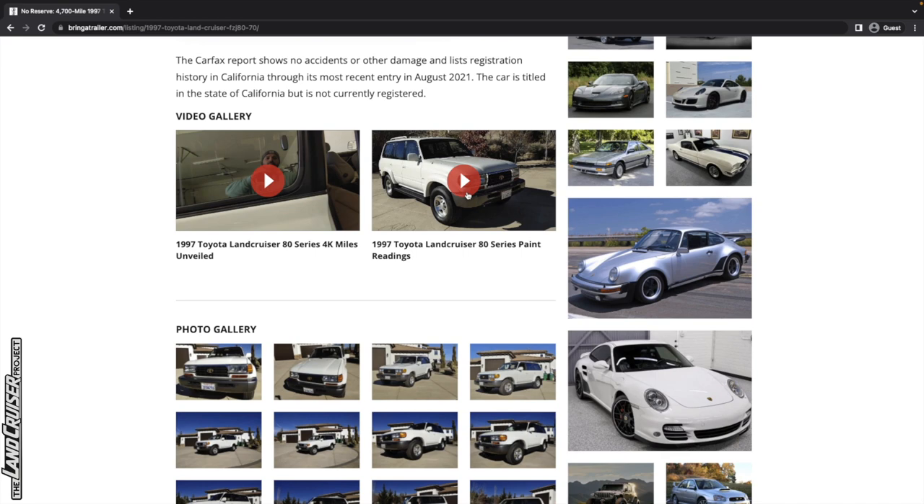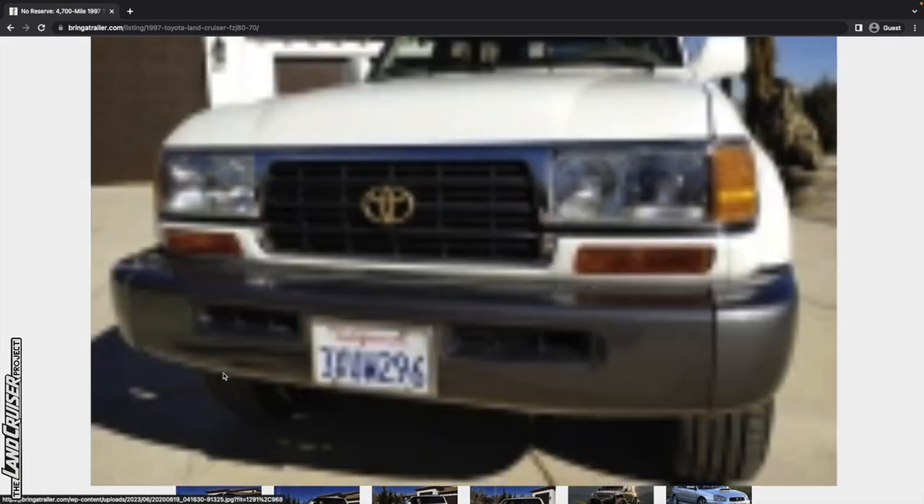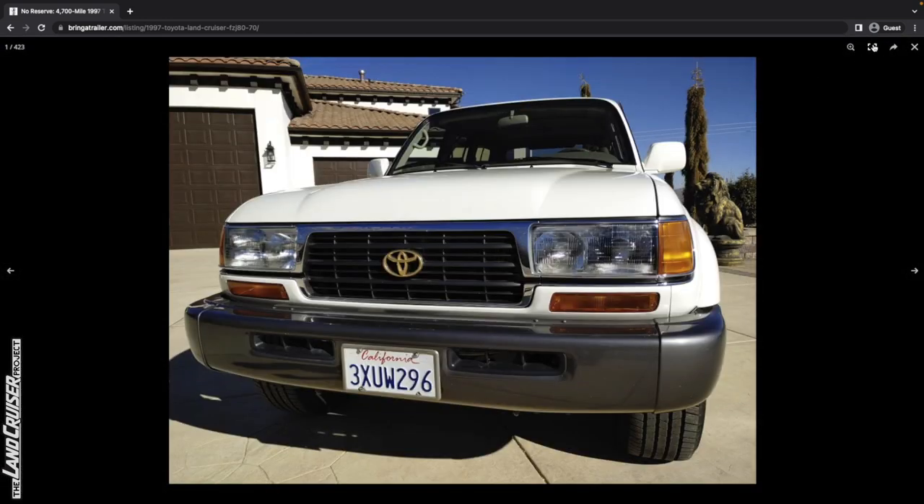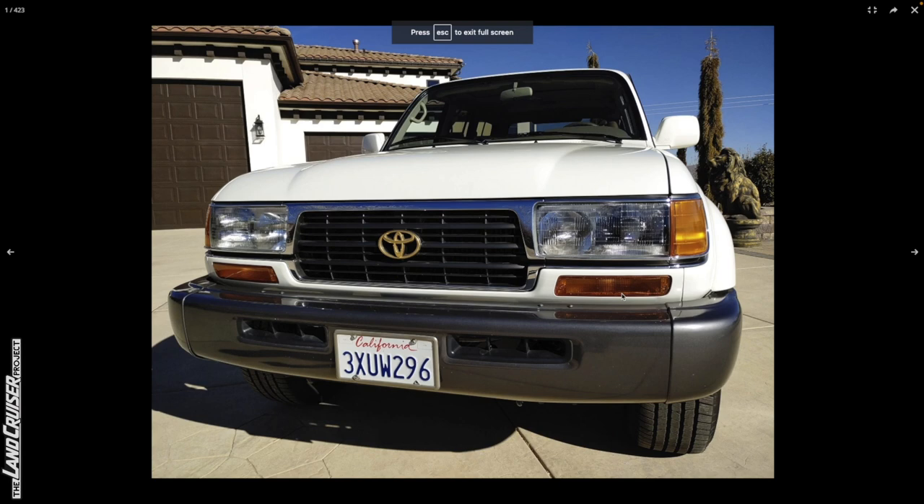There's a video of him going through the paint readings, and he says in the comments that it's all original — I'll take that at face value. If there's anything that catches my attention from the photos, we can go into detail there. Some of the things we're going to want to look at right at the beginning is making sure it's all original and looking for anything that just doesn't make sense.